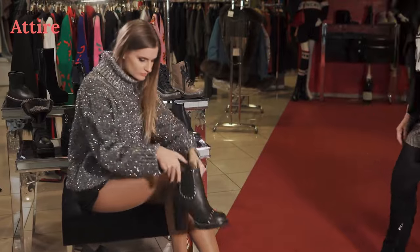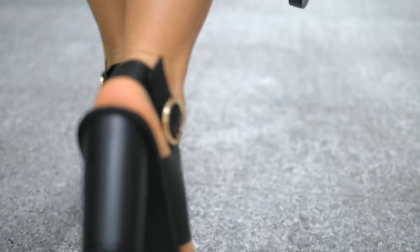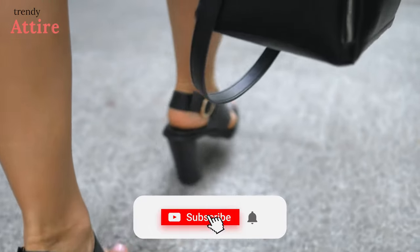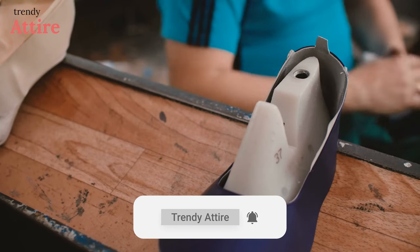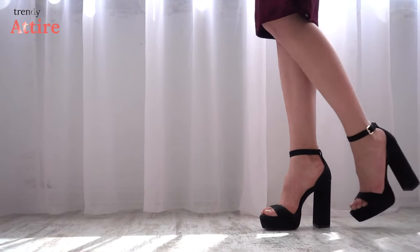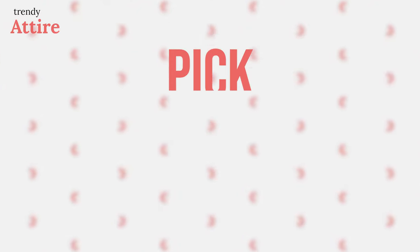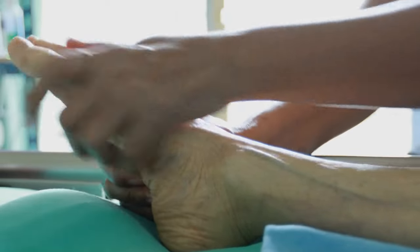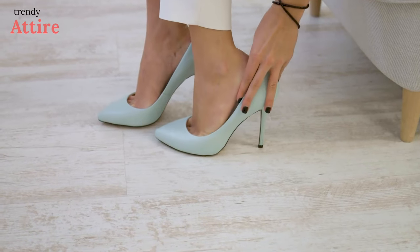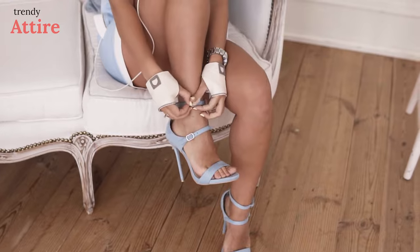When choosing your next pair of heels, do your feet a favor and choose wisely. Keep these factors in mind before you click checkout. Leather or suede heels might be more expensive, but because of their premium quality they will almost certainly outlast synthetic materials. If you want to prevent blisters or ankle pain, make sure your high heels fit snugly — try them on at the end of the day after a long day of walking.